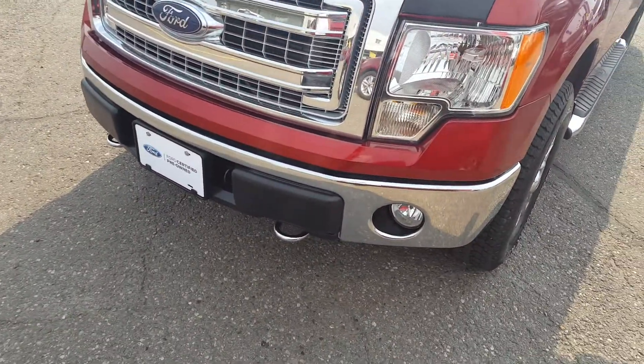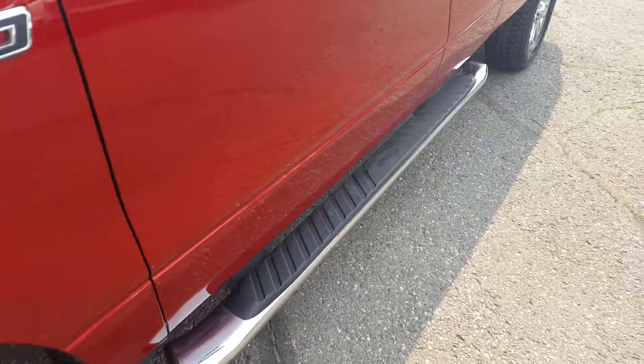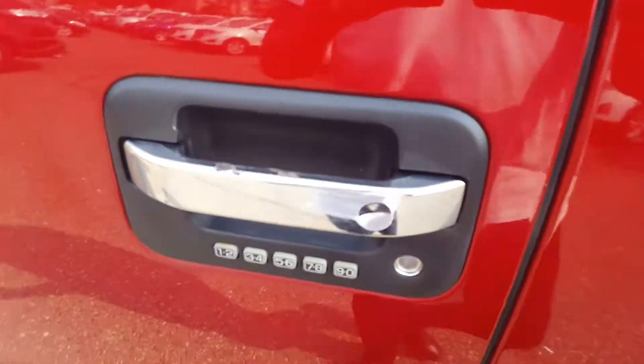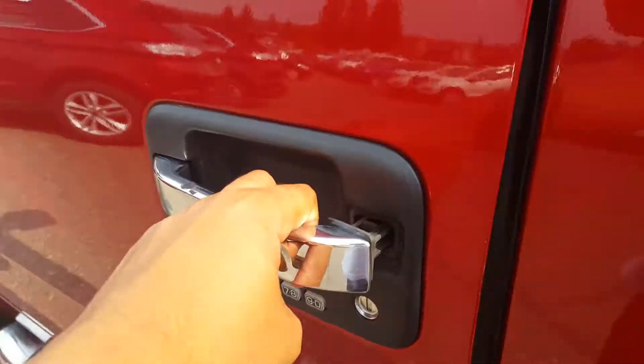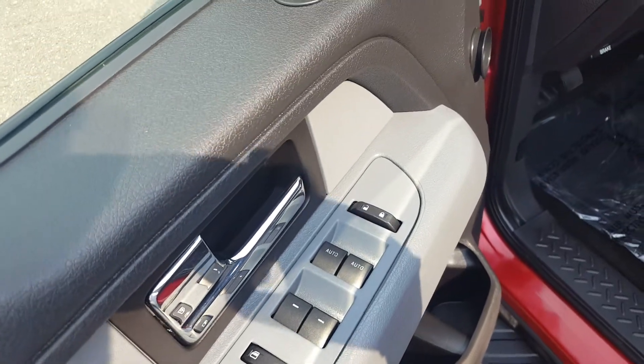Up front you've got your chrome grill as well as your tow hooks and fog lights, some nice big wheels, as well as your step-ups here, keyless entry keypad.